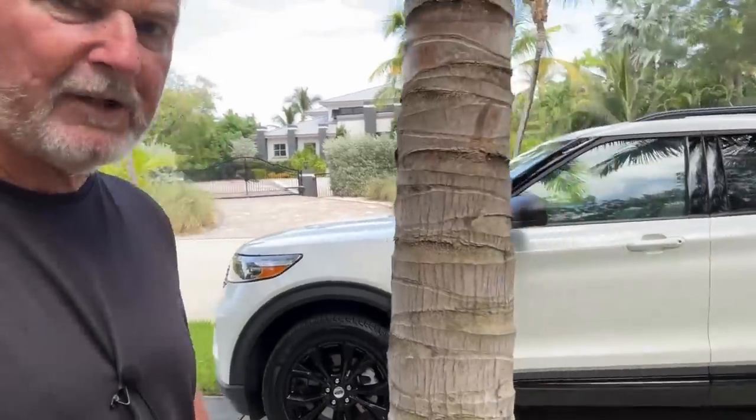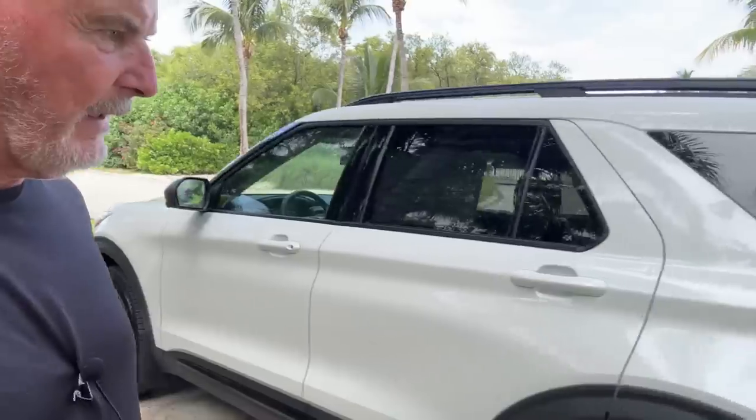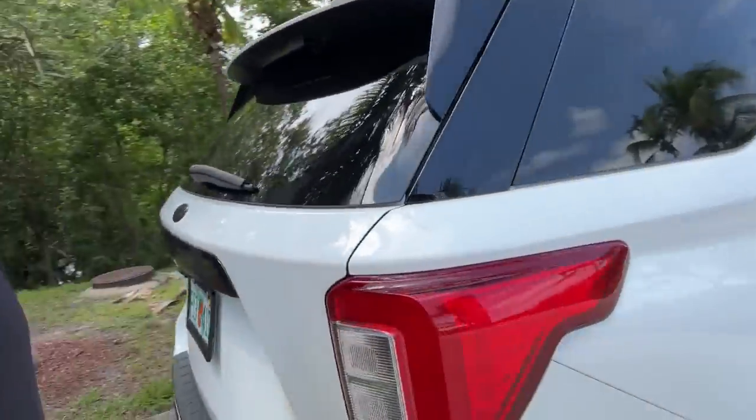This one is a pearl white — it actually has a pearl metallic in it. It's not just solid white. Let me see if I can show you in the sunlight over here if you can see it.